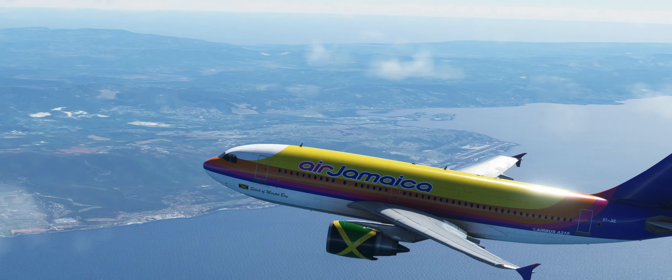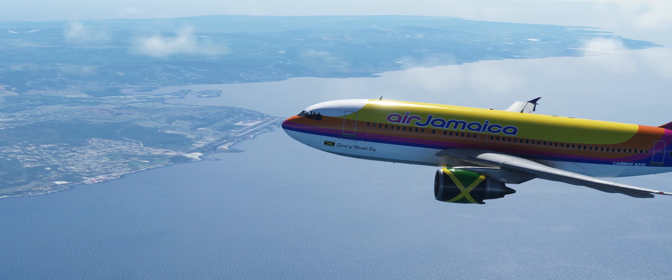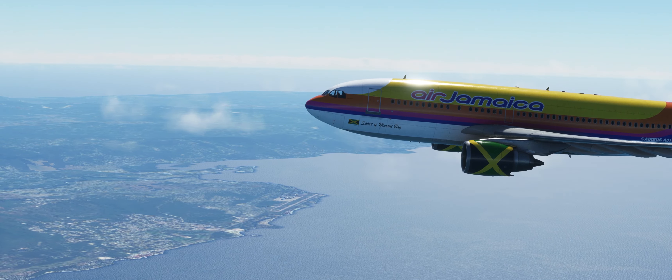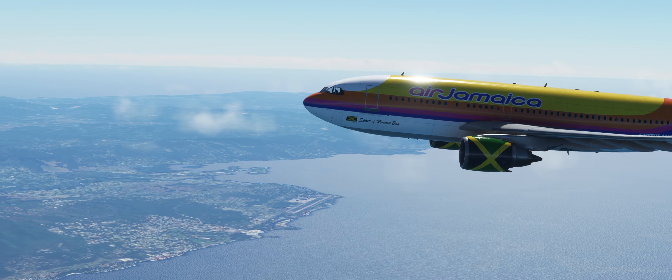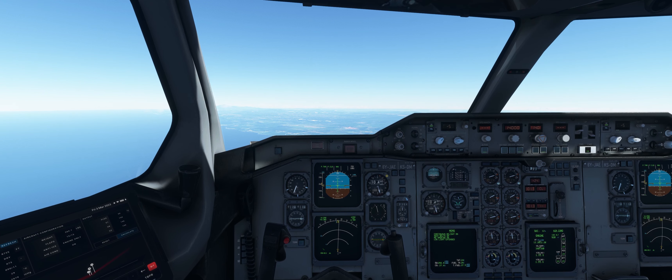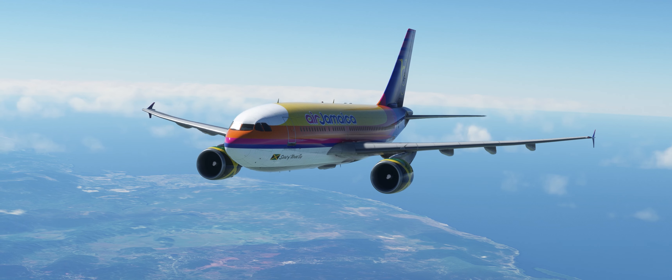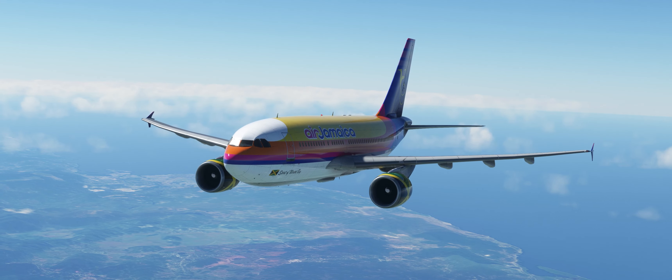Delta 4920, after departure fly runway heading. The wind is at 113 degrees at 22 knots, runway 12, cleared for takeoff. Runway 07, cleared for takeoff.